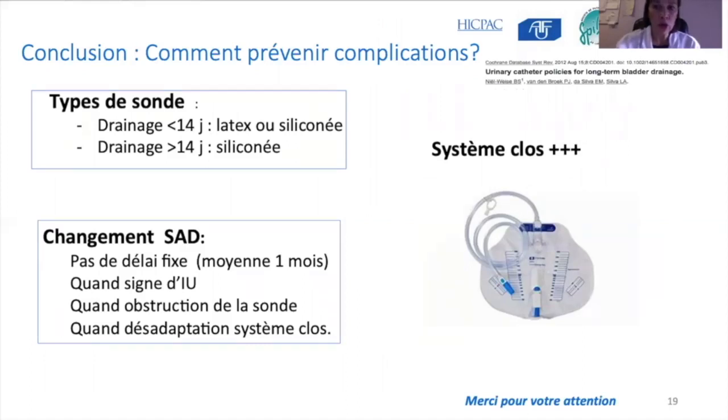On changera la sonde à demeure ou le cathéter suspubien à chaque fois qu'il y a des symptômes d'infection urinaire, que la sonde est obstruée, ou qu'il commence à y avoir une désadaptation. On évitera toutes les manipulations et changements de poches urinaires qui n'ont aucun intérêt sur la prévention des infections urinaires.